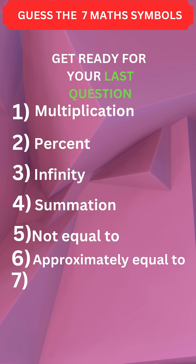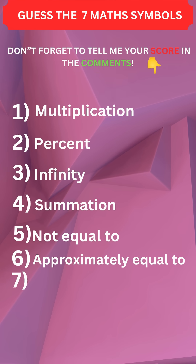Sixth one: approximately equal to. Get ready for your last question — save this quiz! Don't forget to tell me your score in the comments. Last one...